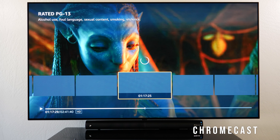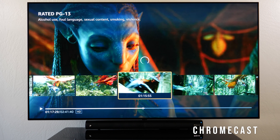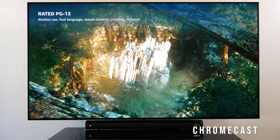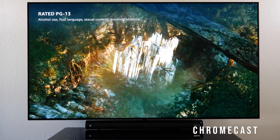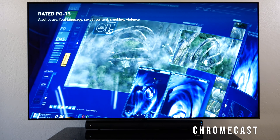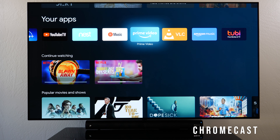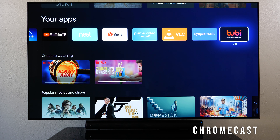When I say 'Watch Avatar on Prime Video,' it goes to Prime Video and plays the movie right where I left off, which is great. I can fast-forward, go back, or do whatever I want — it loads fairly quickly and is very responsive.